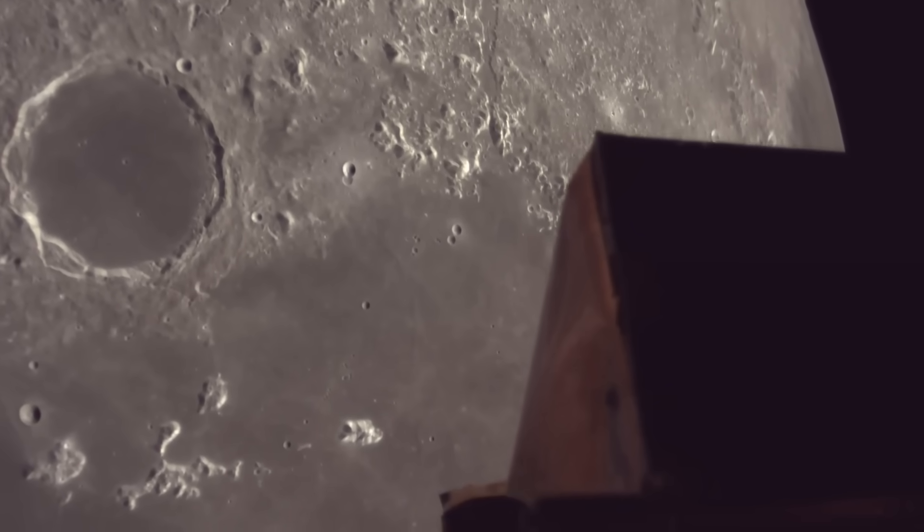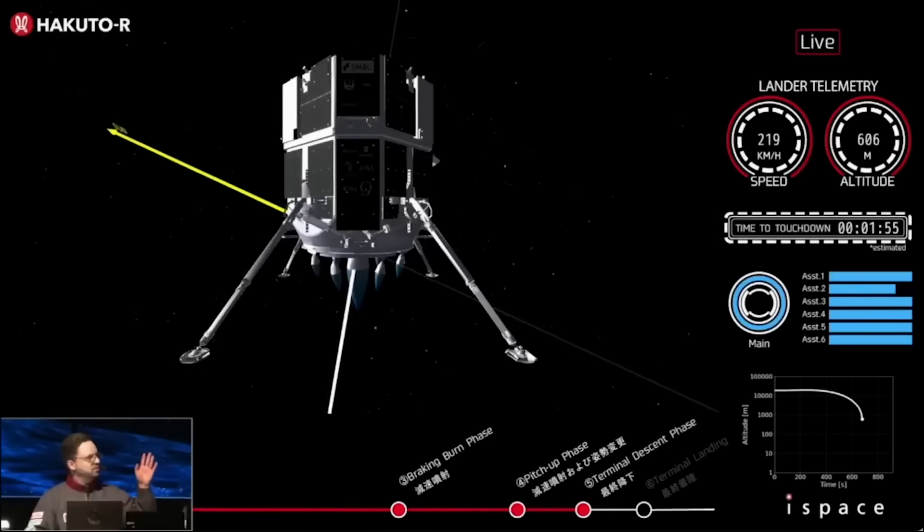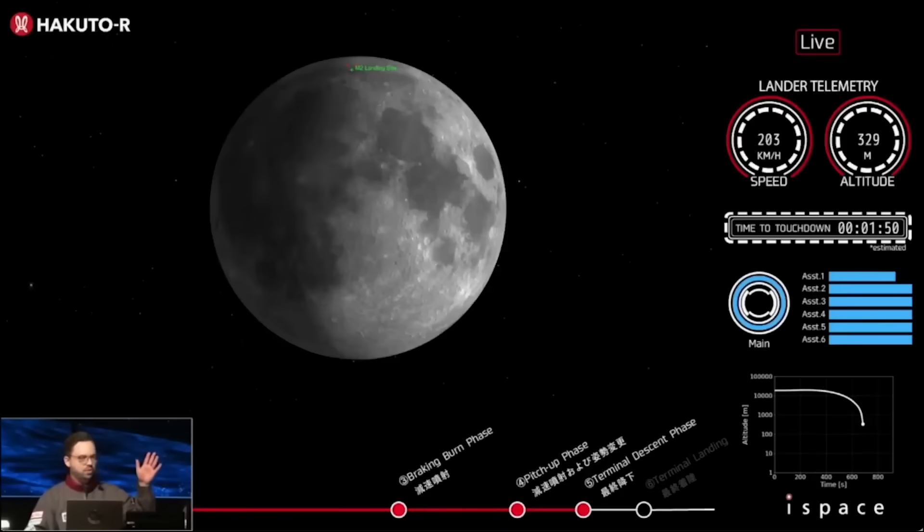Earlier today, iSpace's M2 lunar lander attempted a touchdown on the surface of the moon. Unfortunately, the landing was unsuccessful, with the lander expected to have impacted the surface and being destroyed in the process.